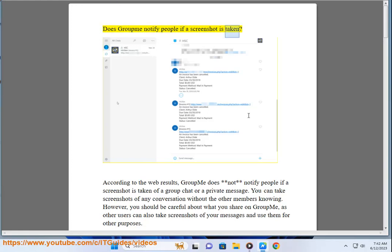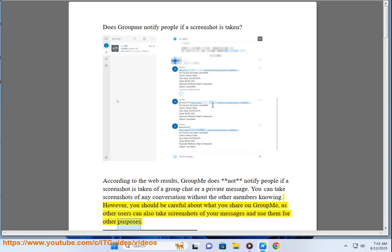Does GroupMe notify people if a screenshot is taken? According to the web results, GroupMe does not notify people if a screenshot is taken of a group chat or a private message. You can take screenshots of any conversation without the other members knowing. However, you should be careful about what you share on GroupMe, as other users can also take screenshots of your messages and use them for other purposes.